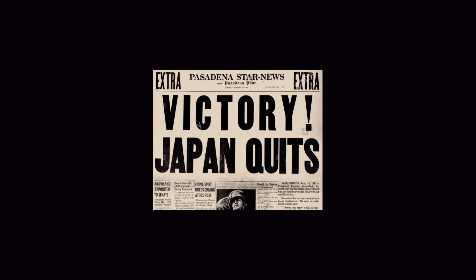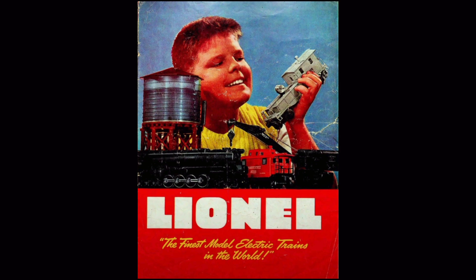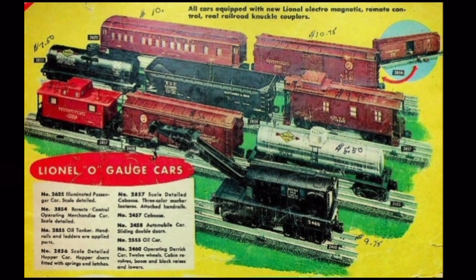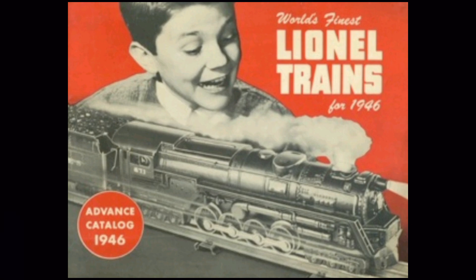World War II came to an end in September 1945, ushering in a new era of Lionel trains. Unable to fully revamp train production in time for the 1945 Christmas season, Lionel published a flyer announcing the company's return to train production, highlighting new features such as operating knuckle couplers and staple end trucks. Full production returned in 1946, with a brand new, beautifully illustrated catalog showcasing engines like the 726 Berkshire and 671 Turbine featuring smoke, new rolling stock with operating couplers and realistic trucks, and many new operating accessories. Lionel also published the 1946 catalog in its entirety in the November issue of Liberty Magazine, just in time for the Christmas season.